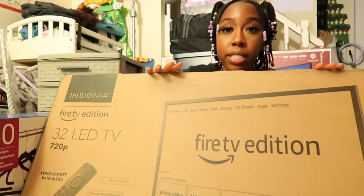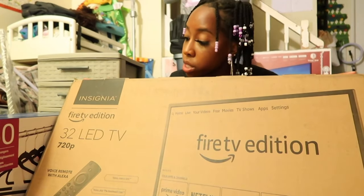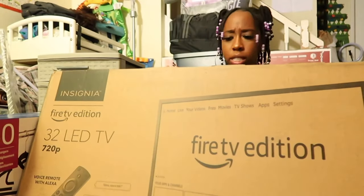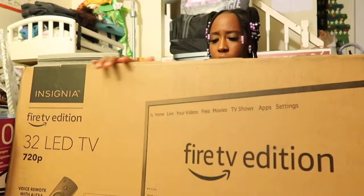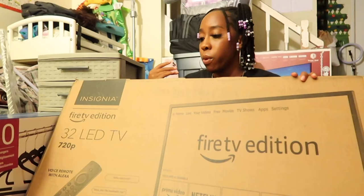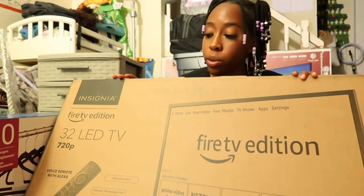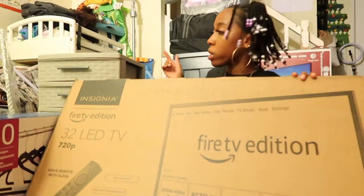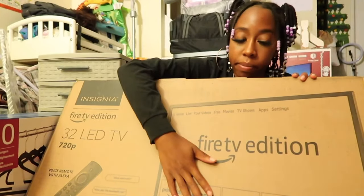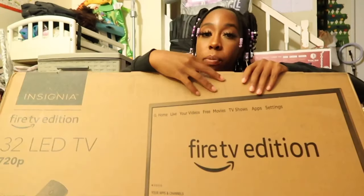The next thing I got is this TV — it's a 32-inch LED Fire Edition TV, I believe the brand is Insignia. I got this from Best Buy because they were having a deal where you get a Fire Edition TV and also a free Alexa with it, so I did get an Echo Dot — it's inside one of these storage bins. So yeah, I got a 32-inch TV for my dorm.